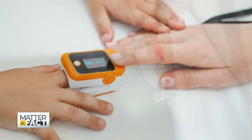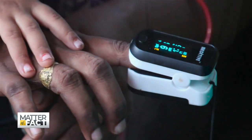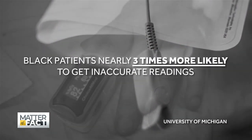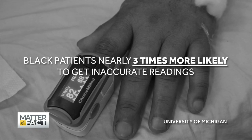Pulse oximeters check your blood's oxygen levels and are easy and painless to use. And they're often wrong. These devices are nearly three times more likely to produce an inaccurate reading for a Black patient than for a white one. That's according to a 2020 study in the New England Journal of Medicine. An FDA advisory panel is now looking into whether regulations and labeling should change.